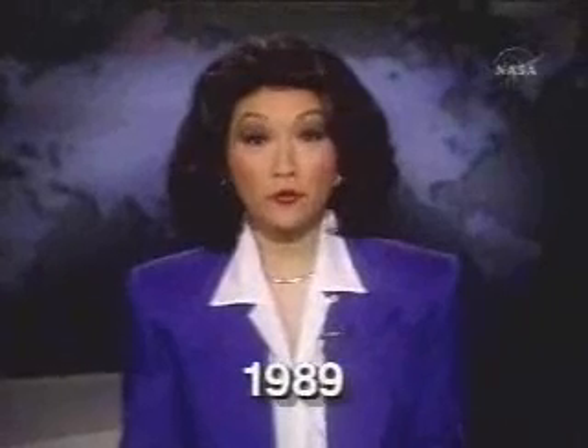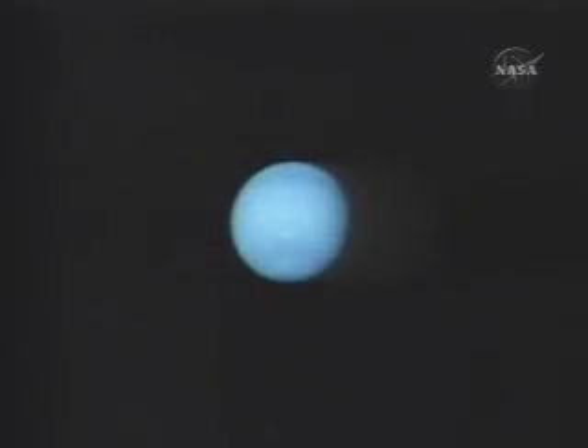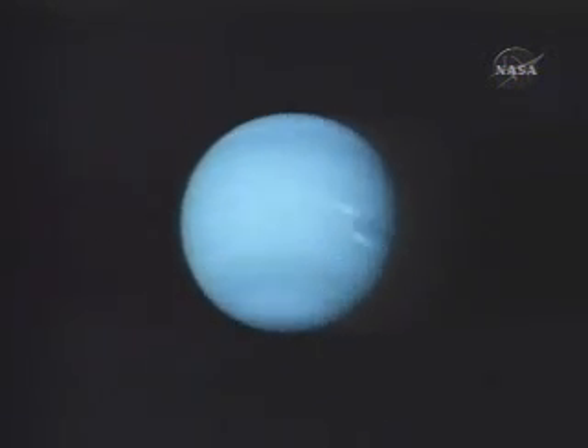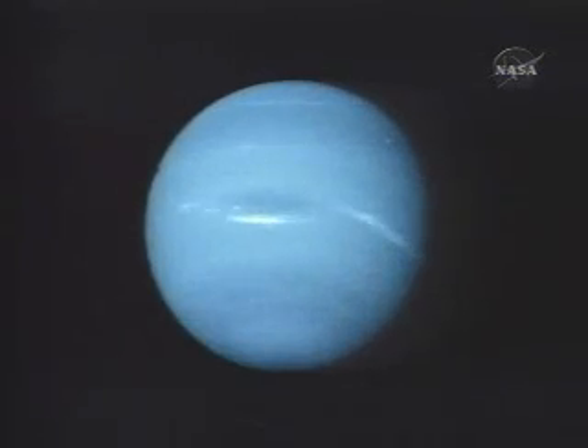It is mission accomplished for Voyager 2. The space probe is headed out of the solar system tonight after photographing parts of the universe no one had ever seen before. We had some hints from Earth-based observations that Neptune had a few clouds, but we really weren't prepared for the spectacular weather activity that Voyager found. In fact, Neptune is the windiest planet in the solar system, and I was totally unprepared for that.